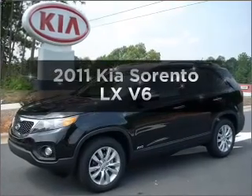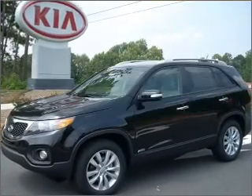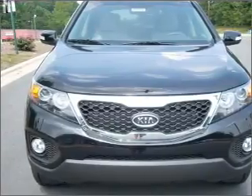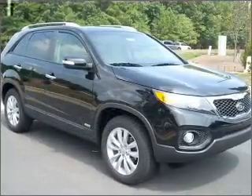Get noticed in this 2011 Kia Sorento. This is the set of wheels you've been looking for, with a reliable 6-cylinder engine connected to a smooth-shifting 6-speed automatic transmission.